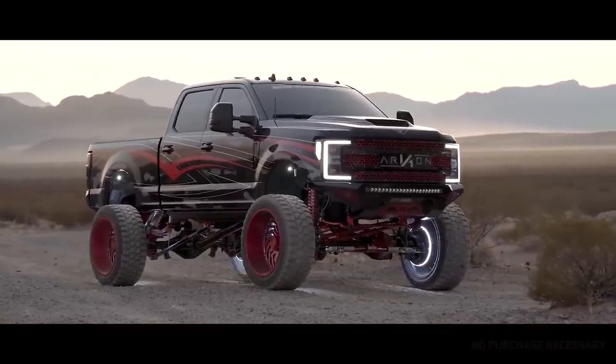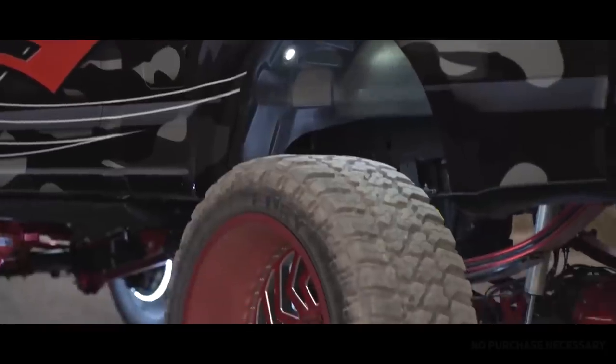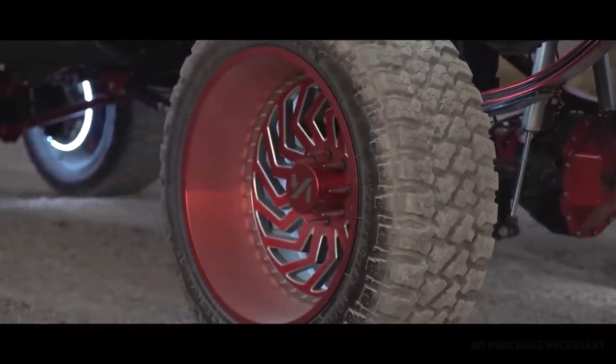Before we jump into it, we have this cool new hoodie — this is the front, this is the back. Basically pick up a hoodie and get entered to win BDS suspension, Archon wheels in any size and any finish, paired with Fury tires. Also Black Label Lighting is going to hook us up with a rock lighting kit, and Offsets Grads will do the labor should you so choose. So with that out of the way, let's jump into it.